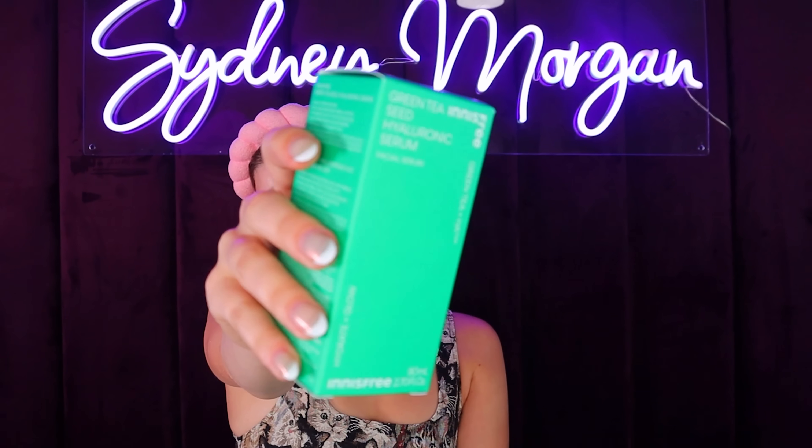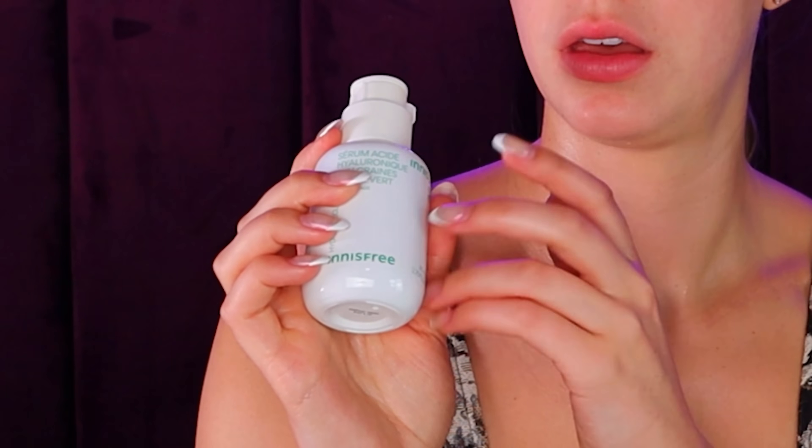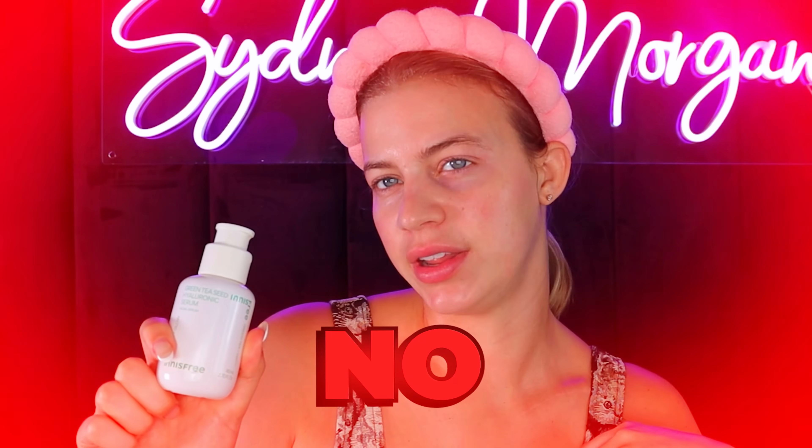This is the Green Tea Seed Hyaluronic Facial Serum. The packaging is giving us expensive — it's really cool actually. It feels more watery than the serum from the Inkey List that was also hyaluronic acid. I mean, it feels okay, but my gut's telling me you guys don't need this. After I put on that serum my skin is feeling a little itchy, which is not a great sign.